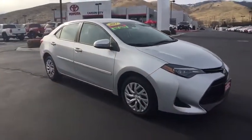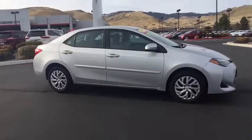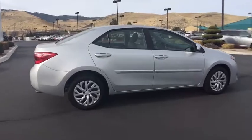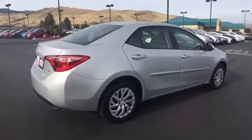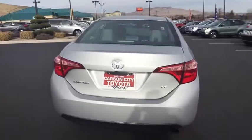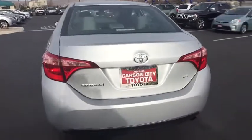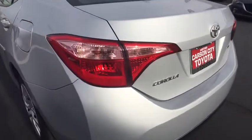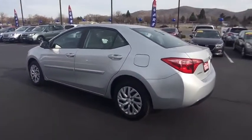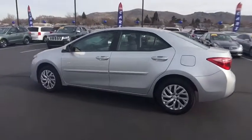This is a Toyota Certified Vehicle. All Toyota Certified used vehicles come with the following advantages: 12-month, 12,000-mile limited comprehensive warranty, 7-year, 100,000-mile limited powertrain warranty, 1-year of roadside assistance, 160-point quality assurance inspection, Carfax vehicle history report, and much more. Contact the dealer for more details.